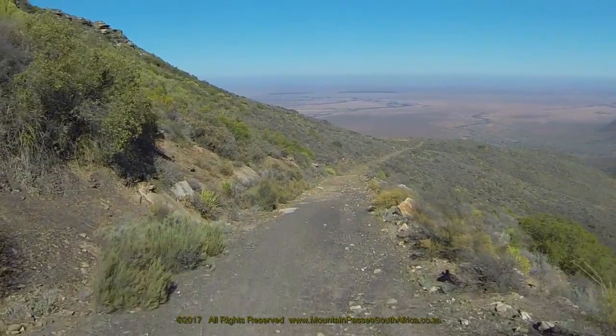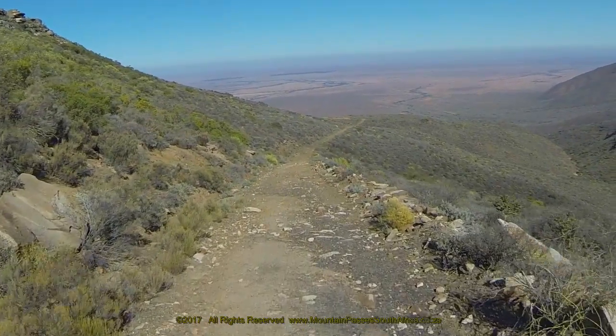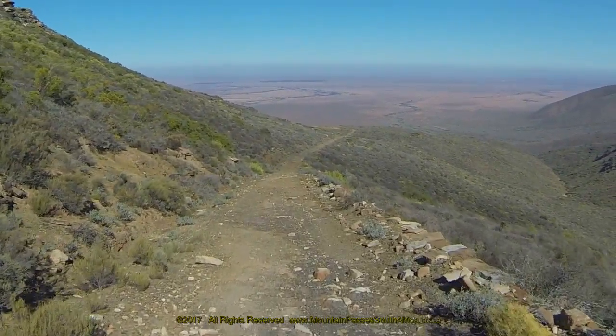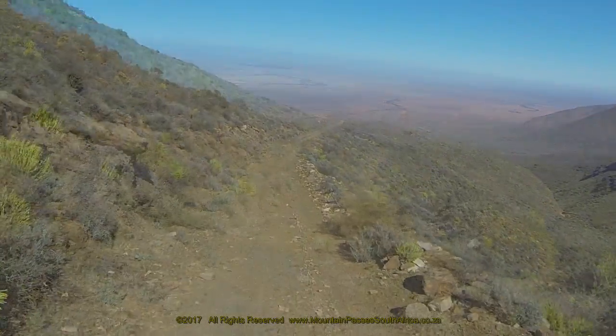This long straight section lasts for 700 metres and allows excellent views ahead and especially to the right. Once you reach the foot of the pass and you're on the plains, keep a look out for antelope and especially for springbok. On the day of filming we saw the standard coloured ones, but there were also white as well as black springbok.